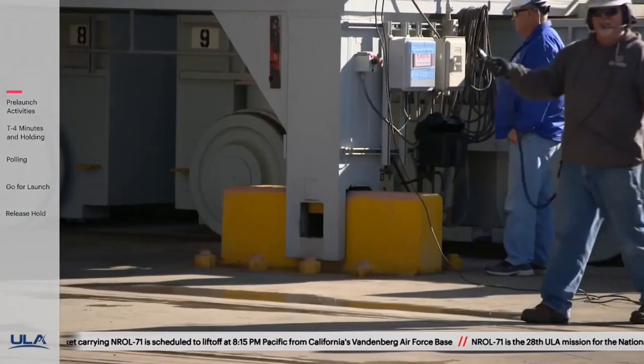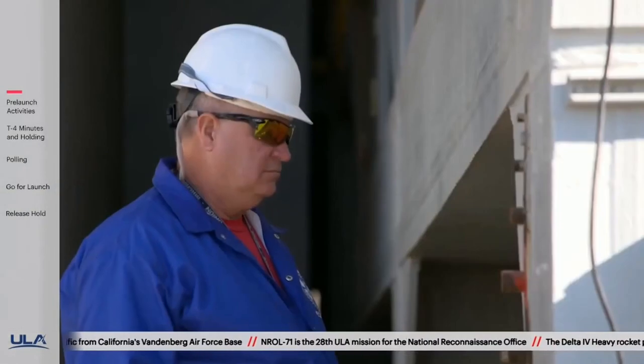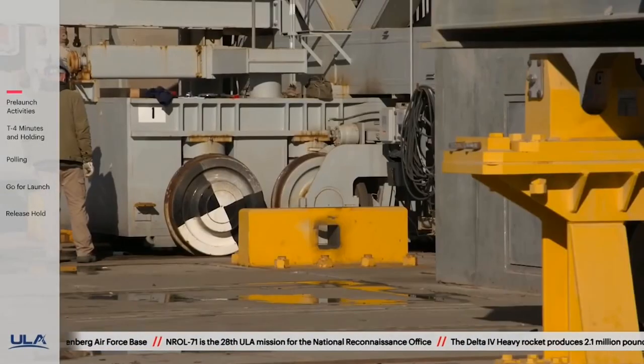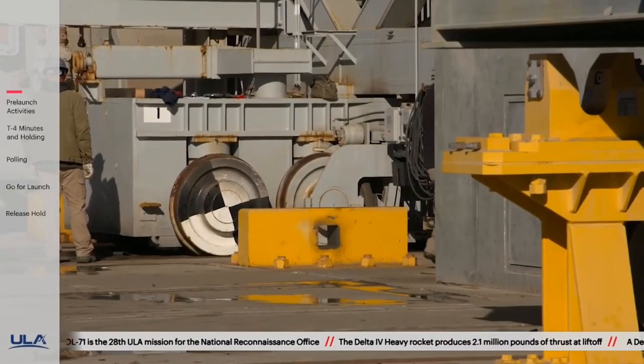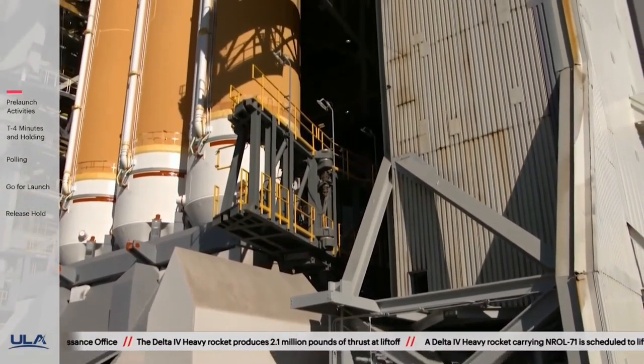Final launch preparations at Space Launch Complex 6 begin with rollback of the Mobile Service Tower, or MST. Using 40 hydraulic cylinders at pressures nearing 3,500 PSI, the MST was raised 8 inches and rolled back, revealing the Delta IV Heavy.